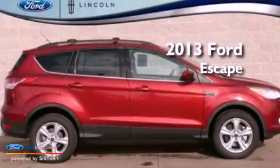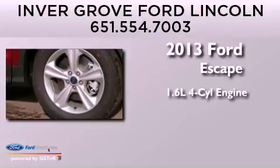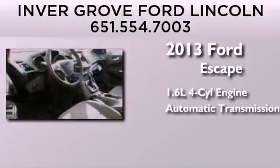This is a brand new 2013 Ford Escape. It features a 1.6-liter four-cylinder engine and automatic transmission.